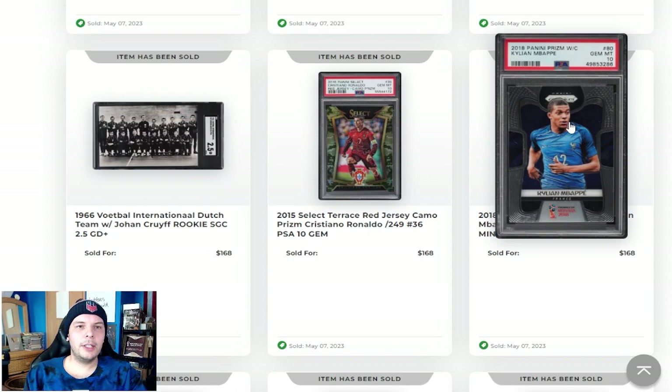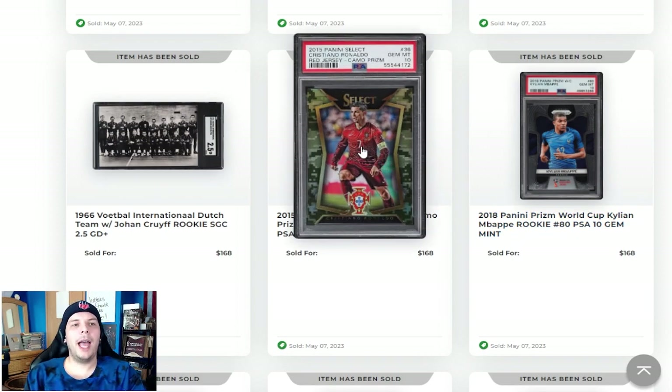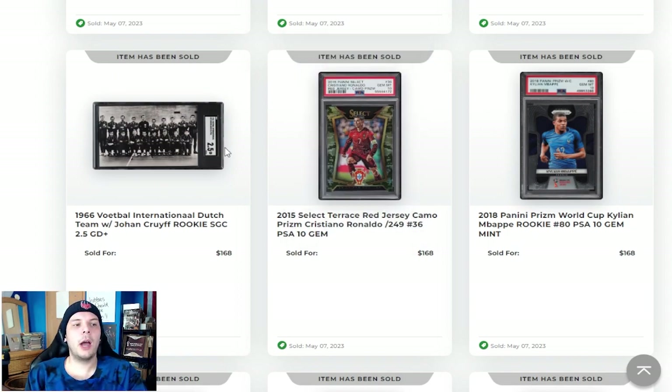We have a PSA 10 Kylian Mbappe base Prism. Realistically, we probably know what's happened — Mbappe base Prism down a lot. PSA 10 going for $170. Next to that, we have a 2015 camo Ronaldo out of 249. There's two different ones in the 2015 set so you have to look at that yourself. Realistically there's like 500 camos in a 10, going for $170 feels like a pretty decent price. Just another card for Ronaldo, I would say.